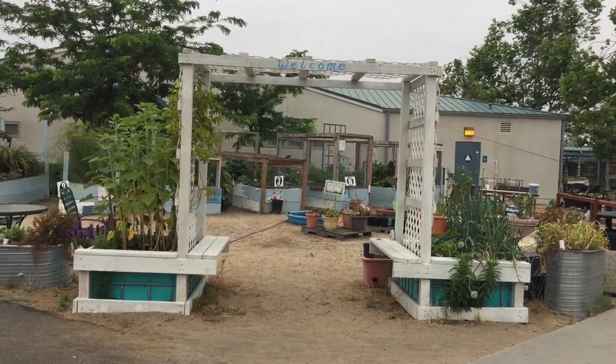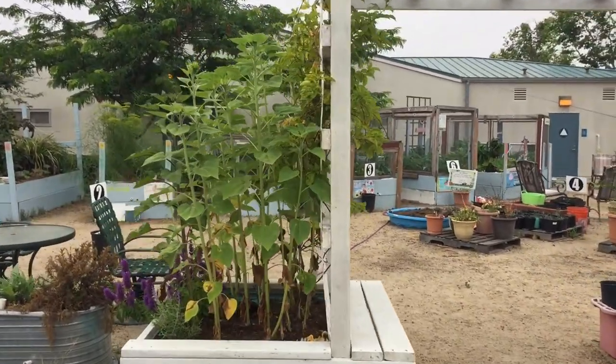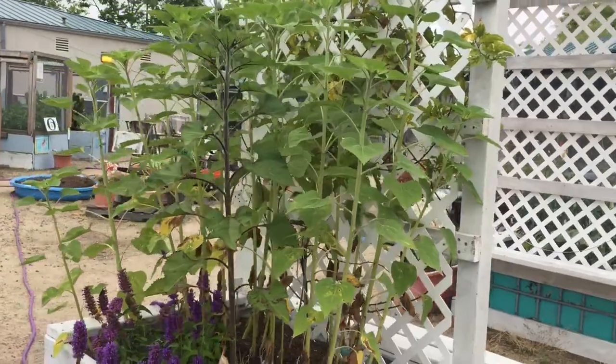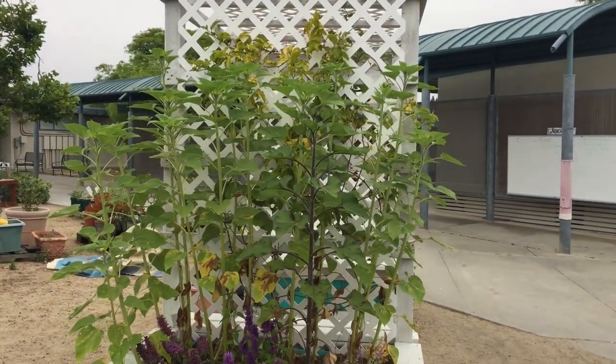Oh wow! I miss this place. I know it's only been a little bit of a week but I really miss this garden. This is our welcoming arbor that was built out of an IBC container and we planted it with sunflowers because one of our volunteers really loves sunflowers.